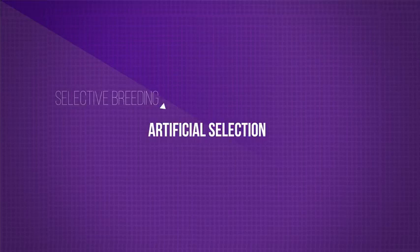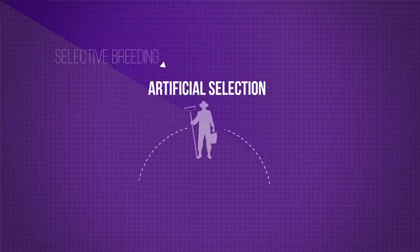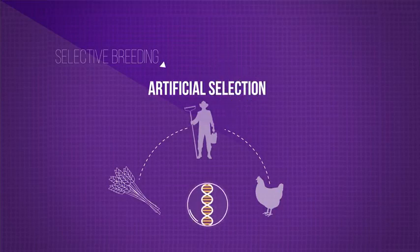Selective breeding, also known as artificial selection, is a process by which humans breed plants and animals for particular genetic characteristics.